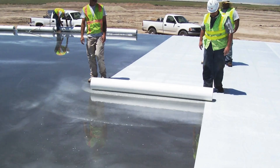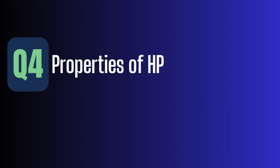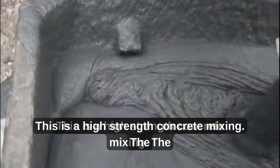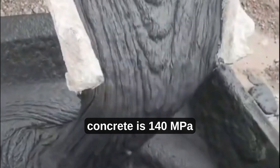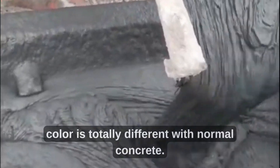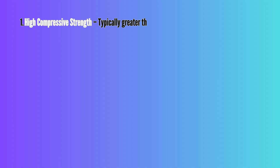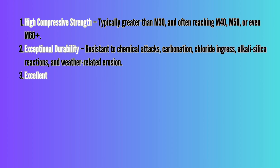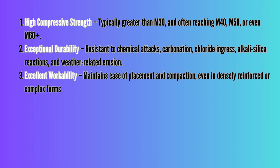Properties that define high-performance concrete. HPC is not just about achieving higher strength — it's about enhancing every key property of concrete to meet specific performance goals. High compressive strength, typically greater than M30 and often reaching M40, M50, or even M60+. Exceptional durability — resistant to chemical attacks, carbonation, chloride ingress, alkali-silica reactions, and weather-related erosion.